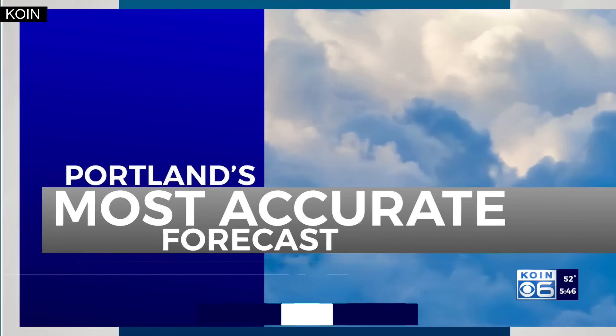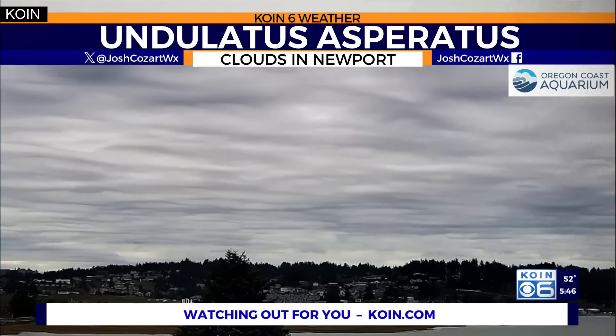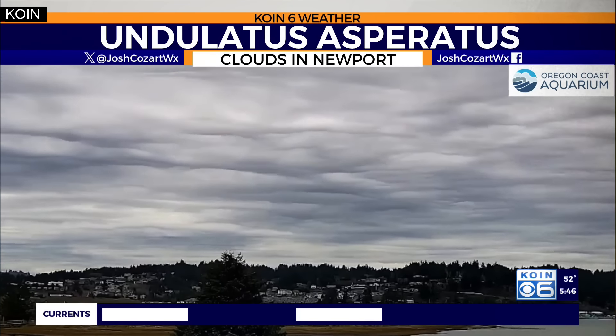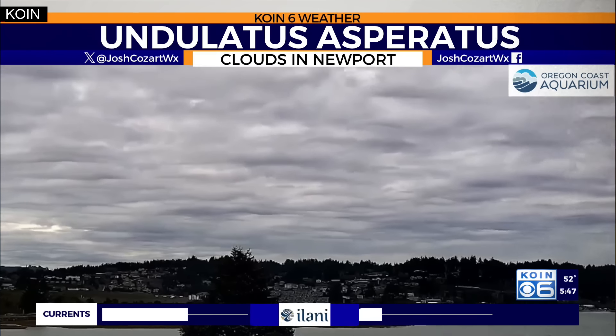Josh, you are great at teaching us things, including interesting weather terms. Anytime I see this type of cloud formation, I've always got to grab a time lapse and say it and write it out: undulatus asperatus — just because it's fun to say.